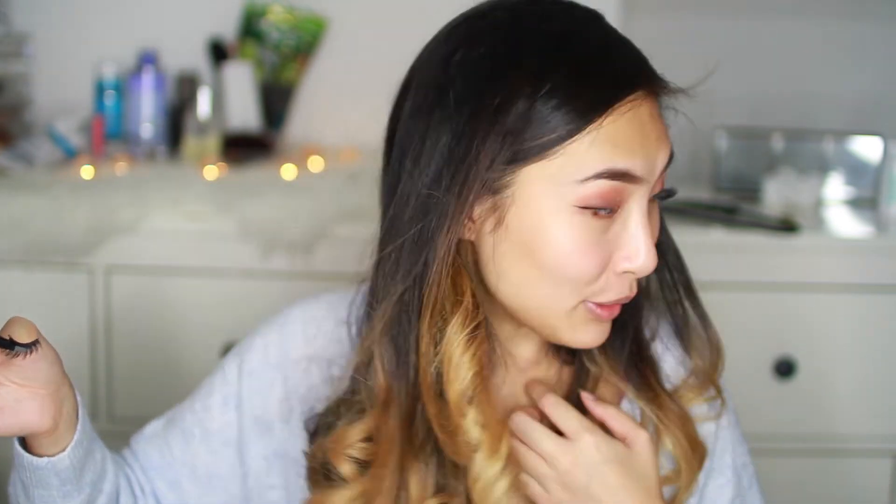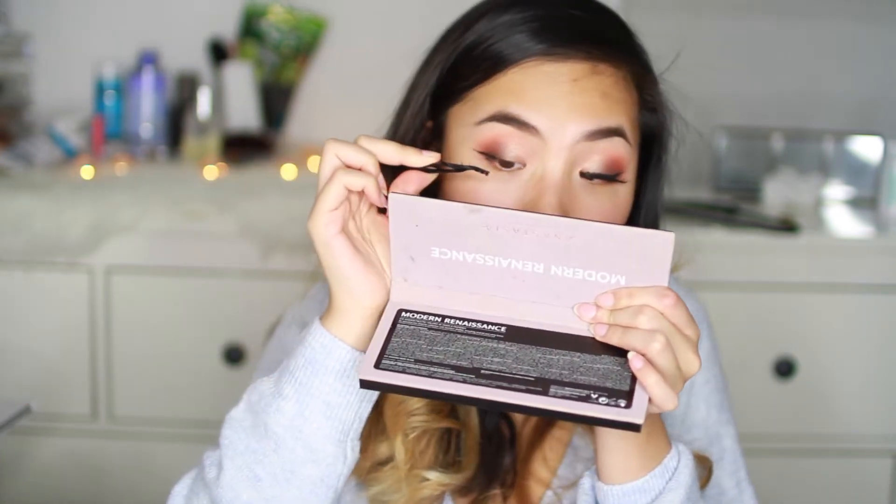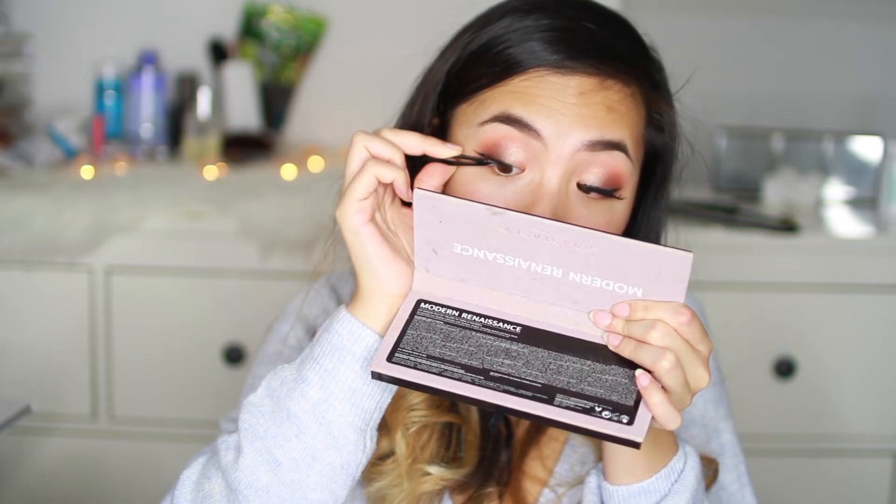Eyelashes. These are my favorite eyelashes because they are very inexpensive — I think they are £3 for five pairs. They're just a thick and full pair of plastic lashes. I feel like eyelashes really complete a look, because before these lashes were on it was nothing. Now they're on and it's full — this is nice.